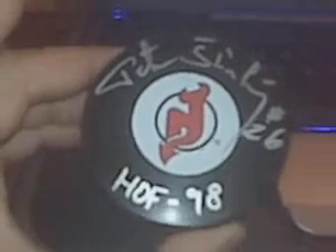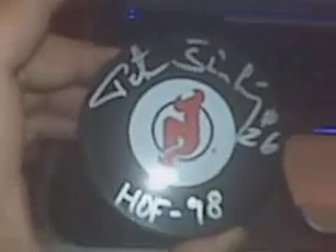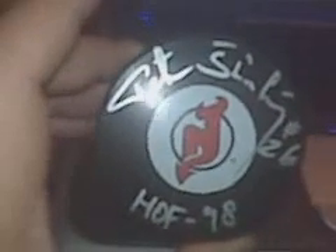This one is from Peter Stastny, Hall of Famer, played for the Devils for a couple years. He signed my puck in silver paint pen. Pretty cool — goes into the Devils PC.